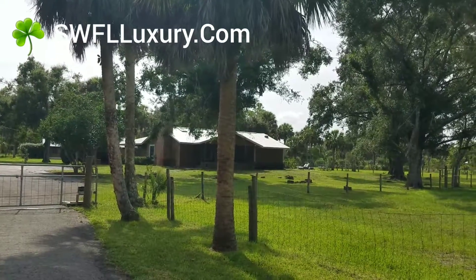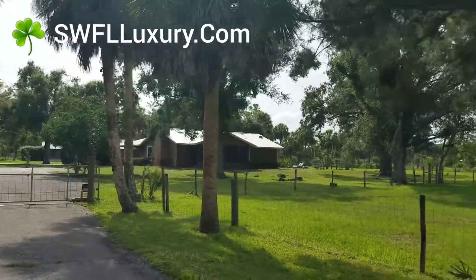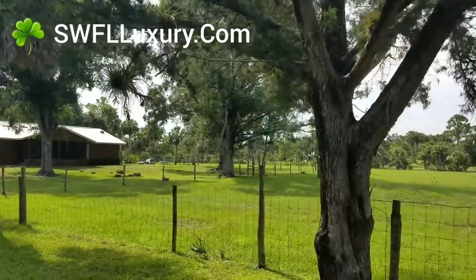Hello, this is Barry Hoy with the Hoy Team powered by EXP Realty. I'm here at one of our listings that we just added to the MLS.